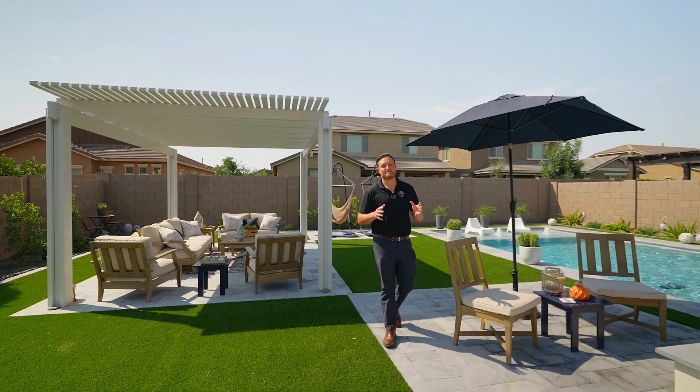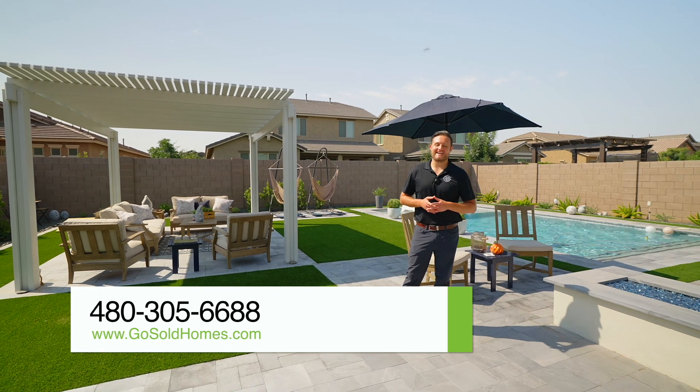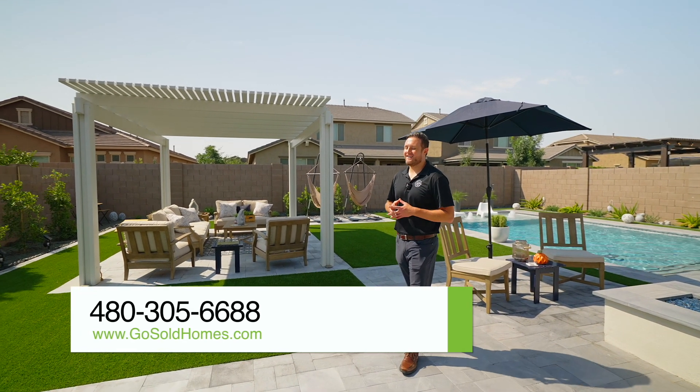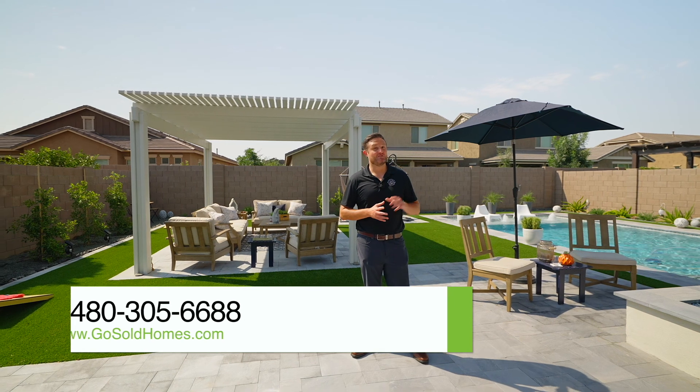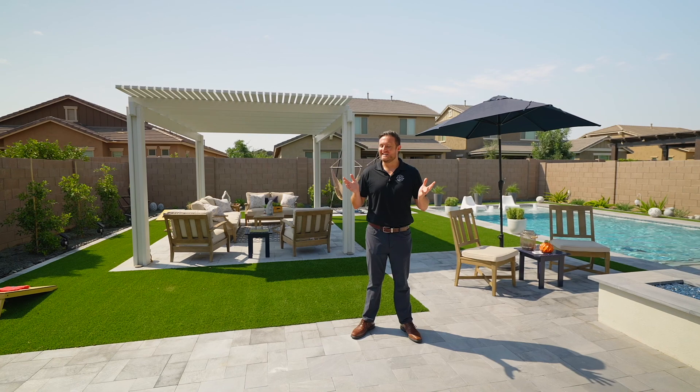If you'd like to set up a showing on this beautiful house in Queen Creek, feel free to call us at 480-305-6688 or visit our website, GoSoldHomes.com. Thank you so much for joining us. If you have questions about buying or selling, let us know. Until next time, have a great day.